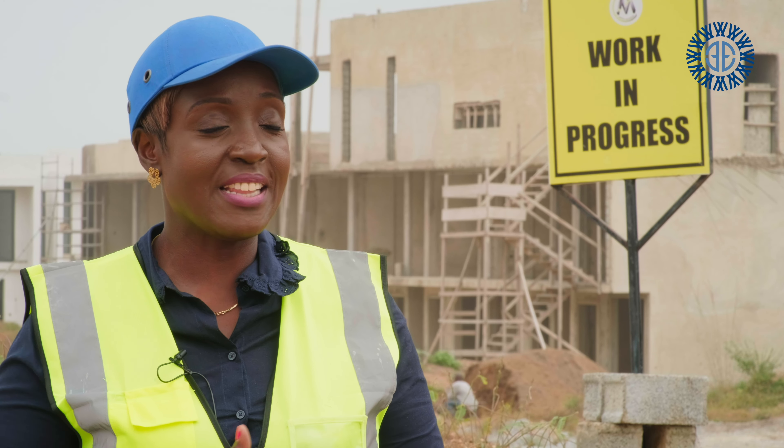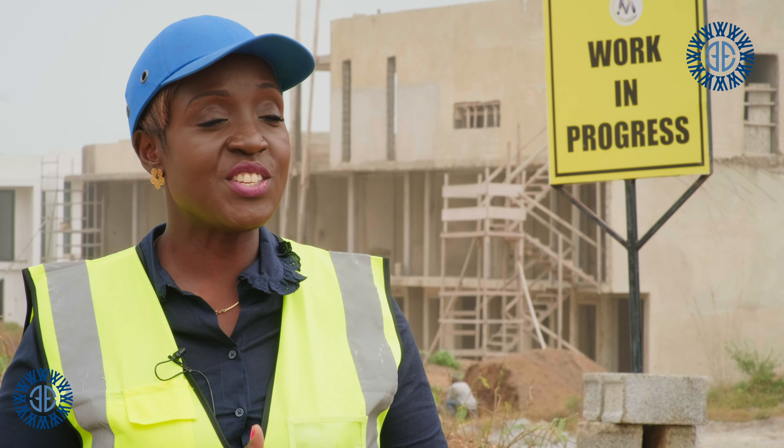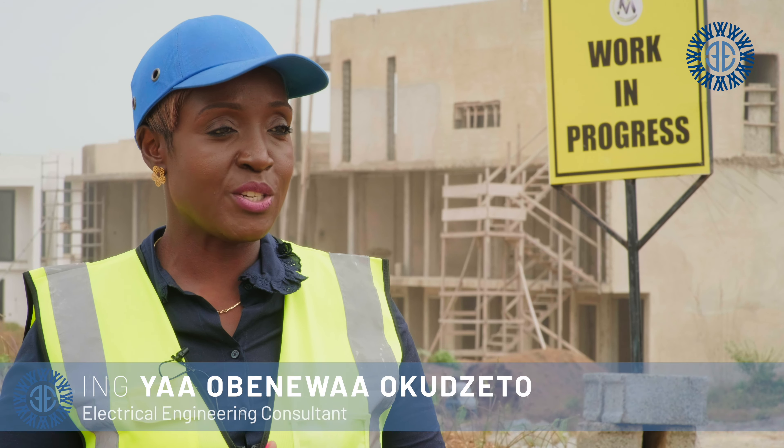Hello, welcome to the 11.11 project site. My name is Engineer Yaa Obinewa Okujato and I'm excited to bring to you once again a project update. Come, let's walk through the site.